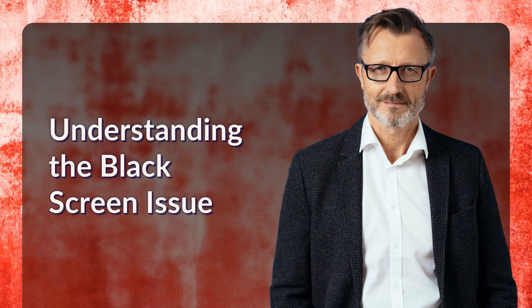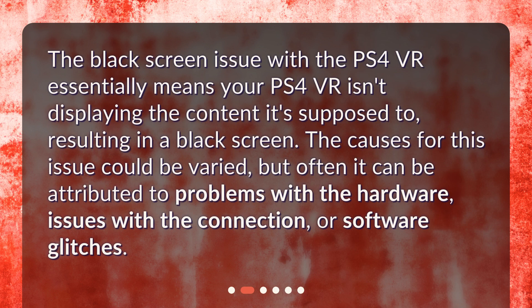Understanding the black screen issue. The black screen issue with the PS4 VR essentially means your PS4 VR isn't displaying the content it's supposed to, resulting in a black screen. The causes for this issue could be varied, but often it can be attributed to problems with the hardware, issues with the connection, or software glitches.